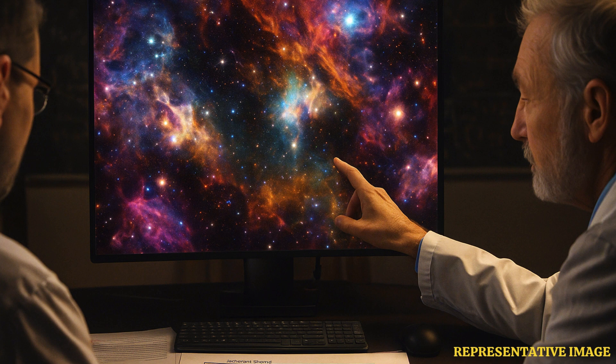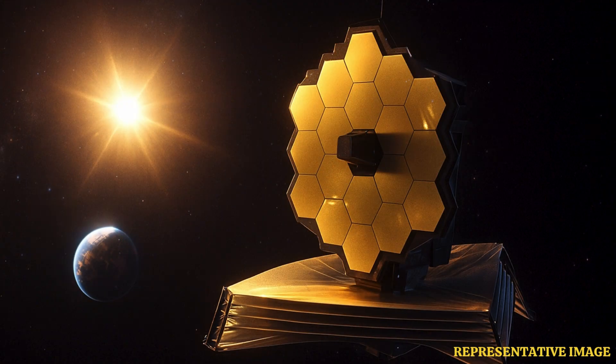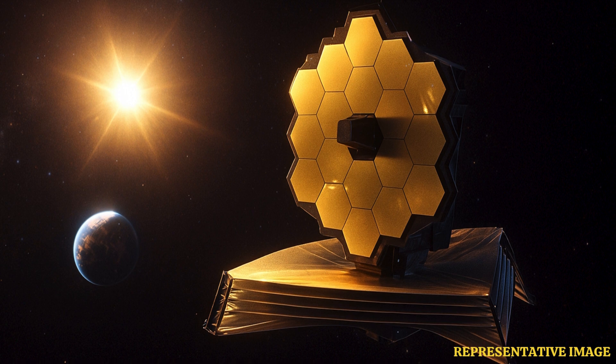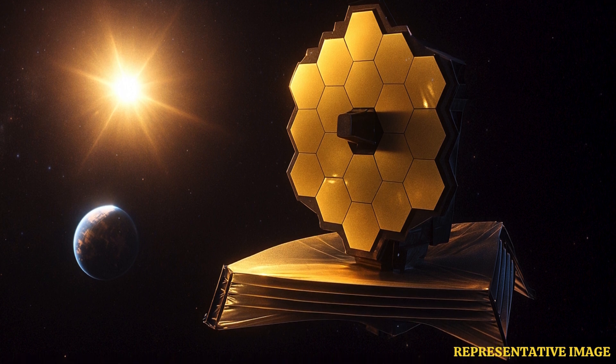According to the official ESA, or European Space Agency page, the JWST orbits about 1.5 million kilometers away at the Sun-Earth Lagrange point 2, or L2. This position keeps the telescope stable and cool, away from Earth's heat, to avoid interference with its infrared observations. It doesn't orbit Earth like Hubble, but orbits the Sun at this special spot.